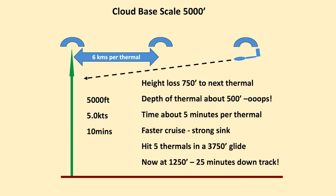Cloud base 5,000 feet — distance apart about 6 km, height loss from one thermal to the next 750 feet, depth of thermal about 500 feet. Time about 5 minutes per thermal; you're going to be cruising faster in stronger conditions. You'll hit 5 thermals in a 3,750-foot glide, you're now at 1,250 feet, 25 minutes down track, and actually little chance of making the next thermal.